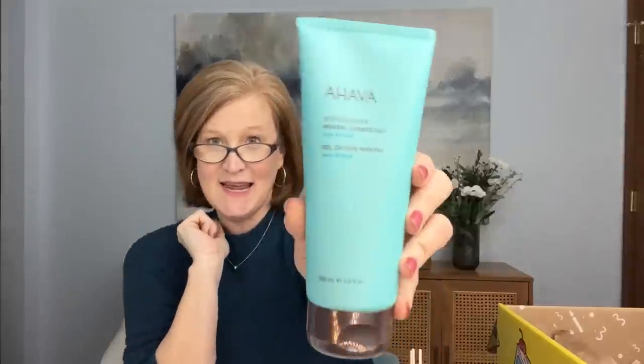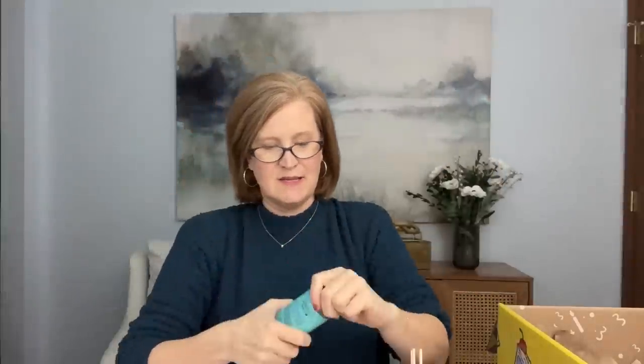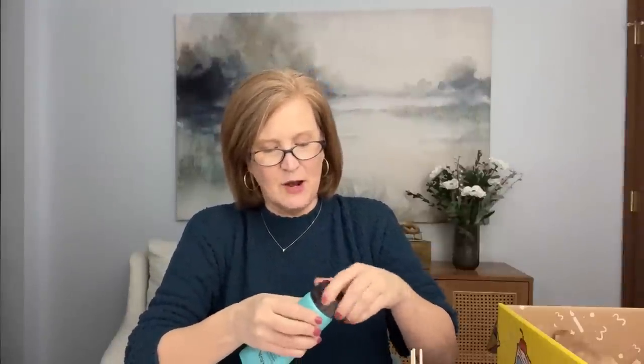The next thing I got is by Ahava - I haven't had an Ahava product in a hot minute. This is their Dead Sea Water Mineral Shower Gel in the scent Sea Kissed. They have the best hand and body cream. Let me smell this - oh, that's beautiful! I love having little luxuries throughout the day that just make your day a little bit better. That smells amazing - a perfect nod to spring break and summer beach vacations.